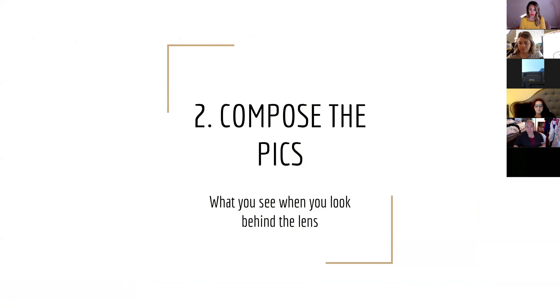Let's talk about composing the pics. Composing is what you see when you look behind the lens. I'm talking about your phone — not a fancy camera, because I never use one. 99% of the photos I post are just with my phone. That's the most realistic way for most of us to take pictures.